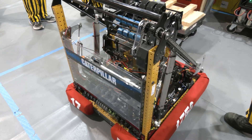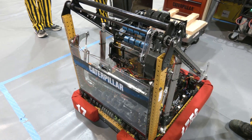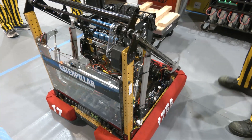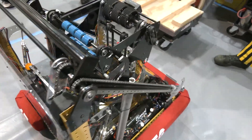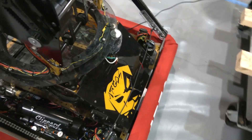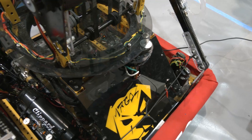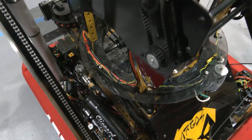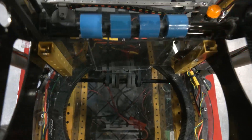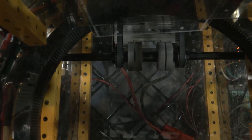Moving on to the intake — it's controlled very classically like any other deployable intake. When the intake is active on the controller, it actuates the intake and starts the rollers. The interesting part starts when we get to the indexing system. We have two time-of-flight sensors, one at the front and one at the back, both indicating what position we have the balls in and where they are. That allows us to index our balls so they are primed for the shooter and don't just blow out whenever they want to.